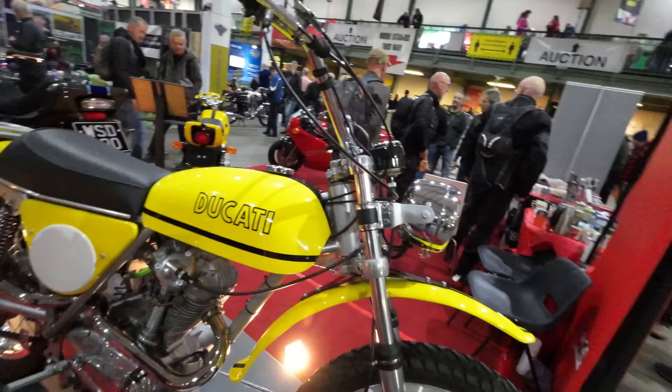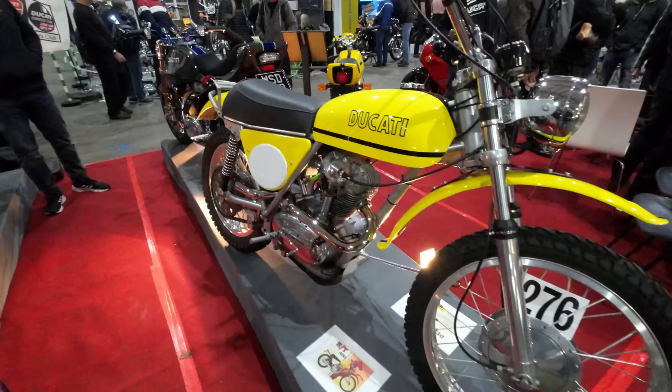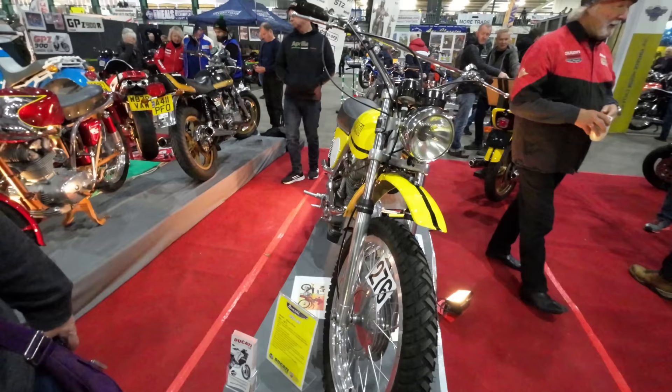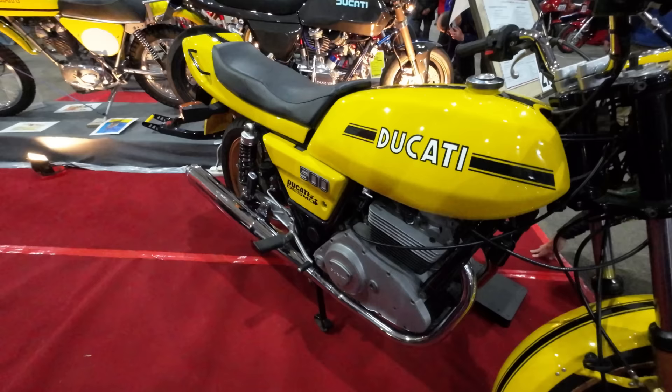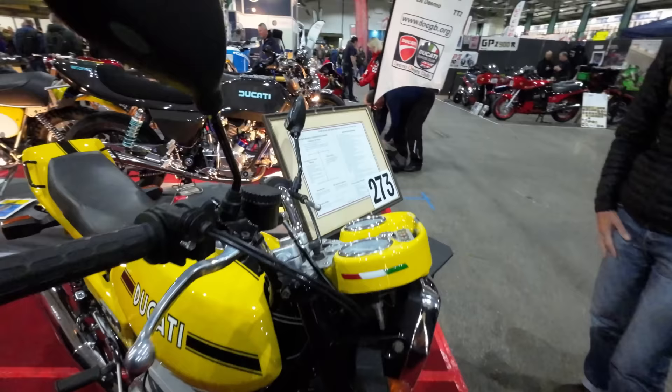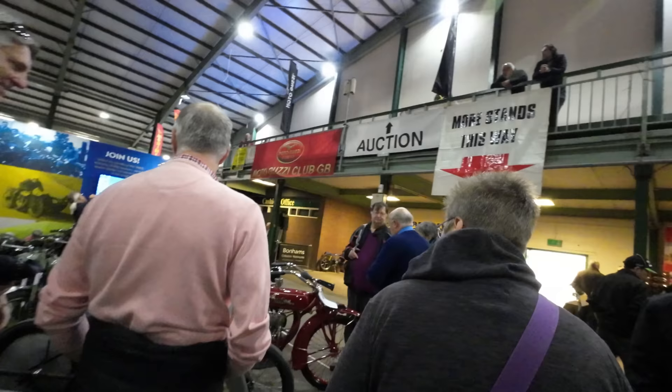Beautiful original Ducati Scrambler. So the Ducati Scrambler isn't just a new thing — they've been doing it a long time. The new Ducati Scrambler is like most of them — they revisit their old catalogue and do a new version. Not seen one like that before — it's very unusual. What is that? That is a 1978 Ducati 500 Sport Desmo.